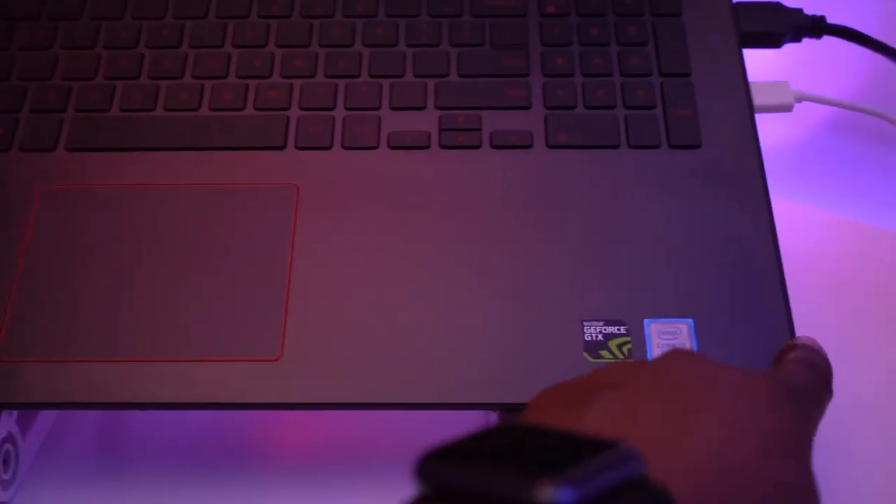The thing that kind of threw me off with this laptop is that the trackpad is not centered. You can kind of see here — there's a lot of room on the right and not that much room on the left. It throws me off a little bit, but I guess over time I'll end up getting used to it.